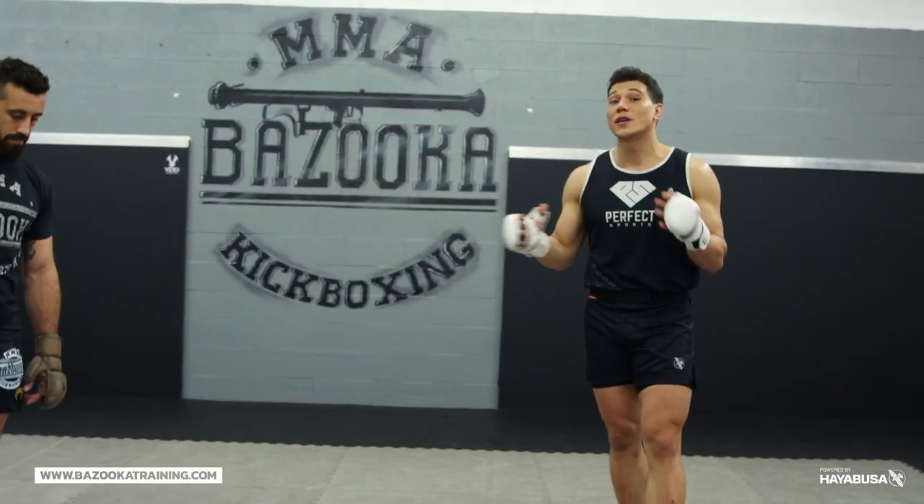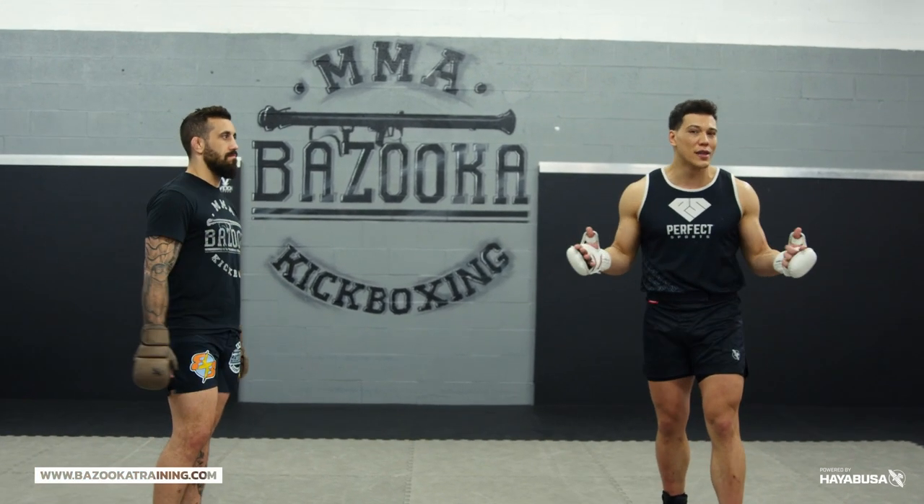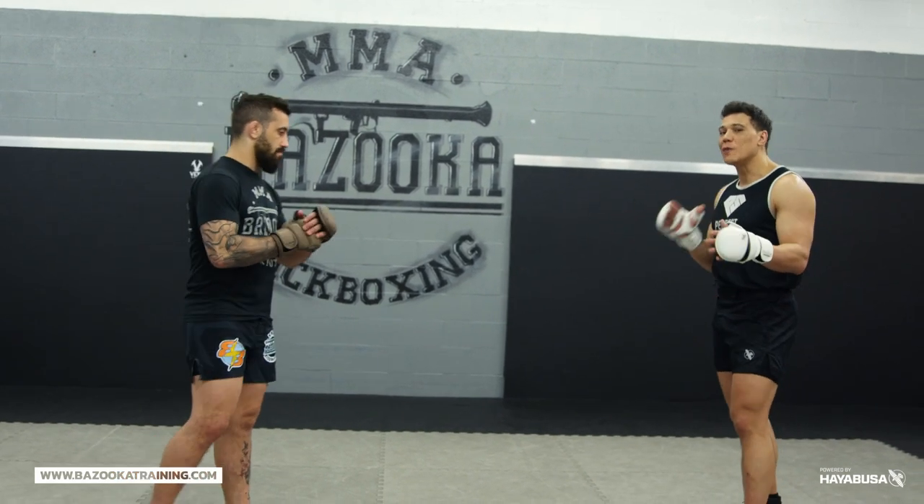Let's get into it and discuss how we do this with our boxing. Part two is going to be about how we do it with our legs, which is my specialty. So let's break it down.